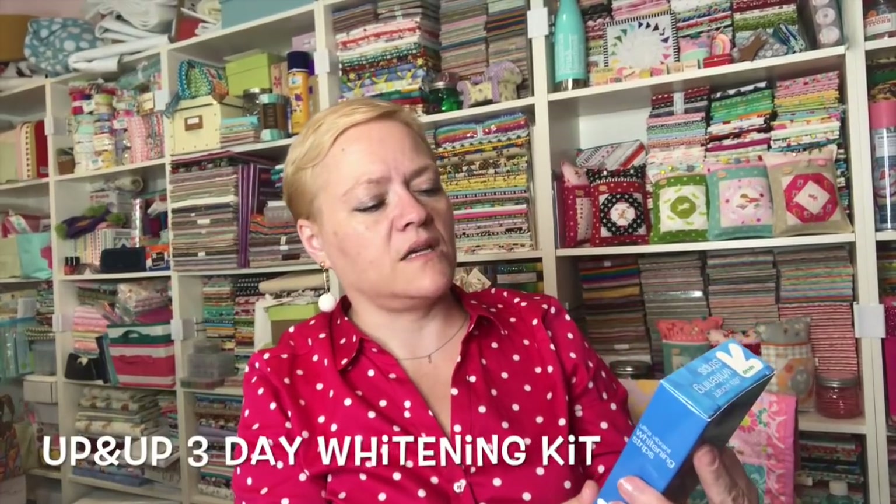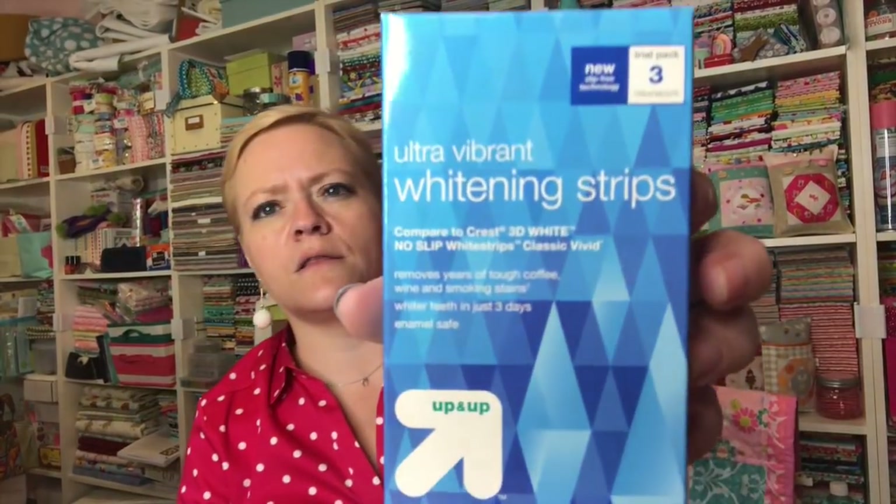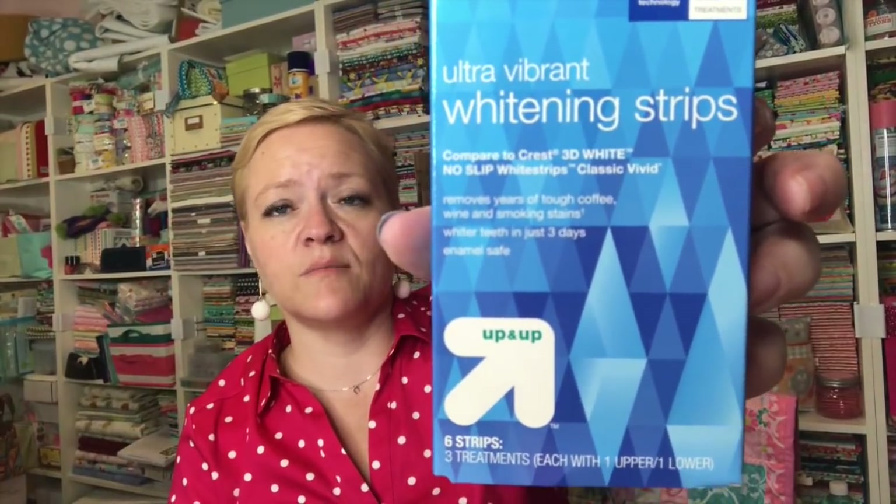The next thing is Up & Up Ultra Vibrant Whitening Strips — they compare it to Crest 3D White No Slip Whitestrips Classic, and it says you will have whiter teeth in three days. I actually have the Crest one in my bathroom right now. The thing is you can't have just brushed your teeth — your teeth sort of have to be dirty so it's got something to hold on to — and then you leave it on for like half an hour. I need to just figure out a time and do it same time every day, but I'd love to try that.